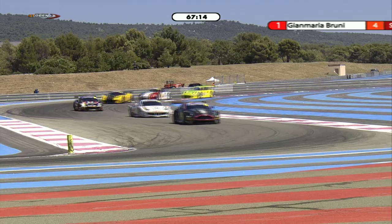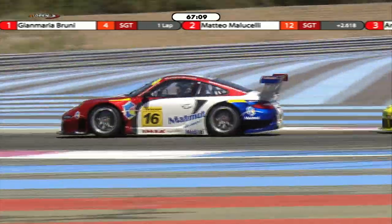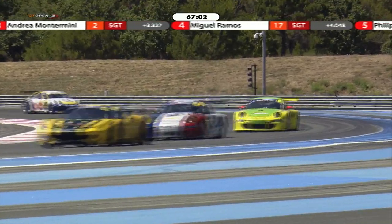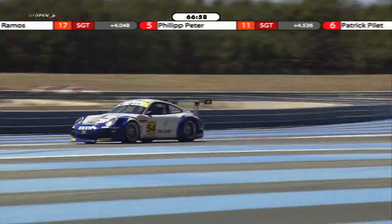An absolutely stunning first lap there by Jimmy Bruni — he needed to get out of the tow, not have that Aston anywhere near him. 2.6 seconds on the first lap — what more could you ask for? Particularly as one of his championship rivals, Marco Holzer, has had a slightly disappointing first lap, slipping back into 7th position.